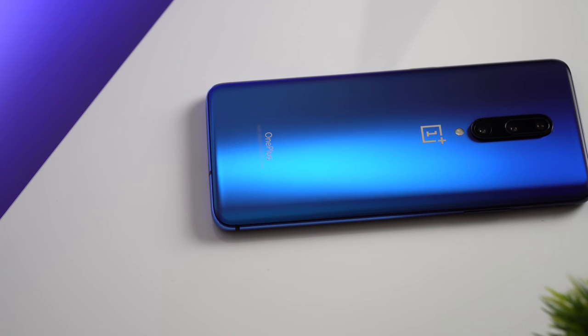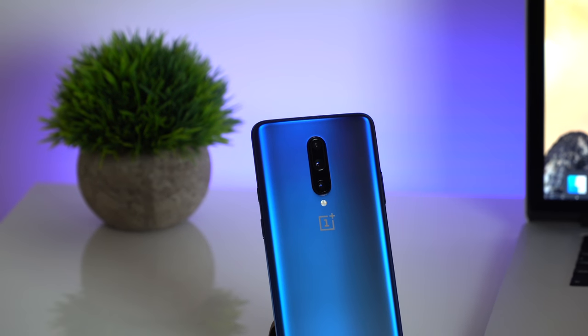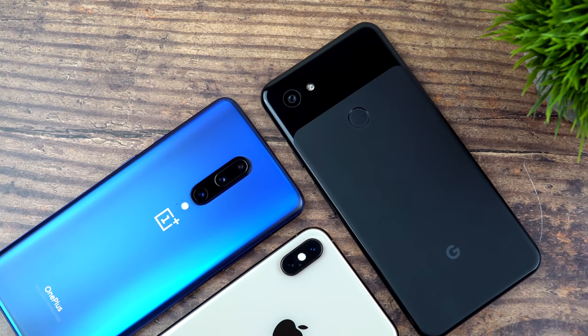I finally got my hands on the OnePlus 7 Pro, the latest and greatest flagship from OnePlus. This phone is just a collection of crazy specs and numbers. Before I do a full review, I was particularly curious to test out its cameras and to see how the OnePlus 7 Pro cameras compare against the iPhone XS Max and the brand-new Pixel 3 XL. In this video, we'll take a look at some daylight photos, night shots, portraits, selfies, and photos taken in challenging light conditions, and of course I'll test the side-by-side video quality and stabilization.